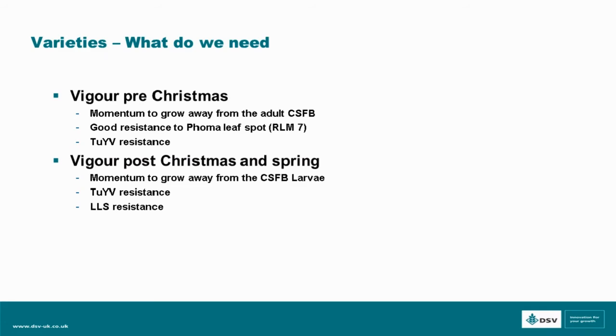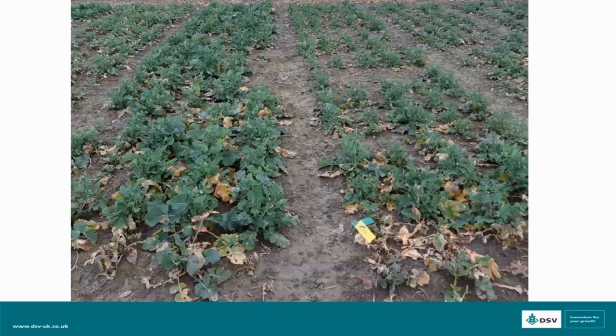Now comparing some material in the field — this is on a sandy site in Wiltshire, taken last year in heavy grazing conditions after establishment. The plot on the right is just the standard hybrid variety, about three years old and quite vigorous. The plot on the left is the latest generation variety called Voltage, with TYV resistance. We can start to see the difference in terms of vigour that TYV varieties bring — part of that is the genetics brought with the resistance.